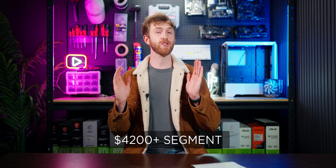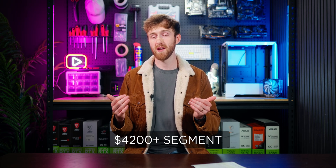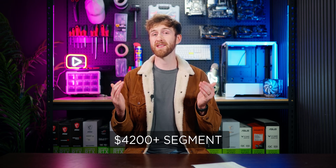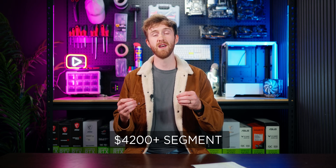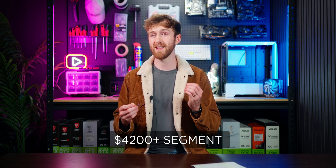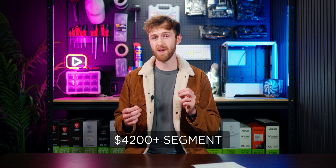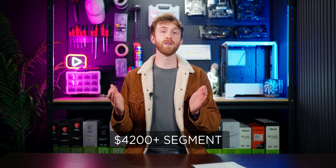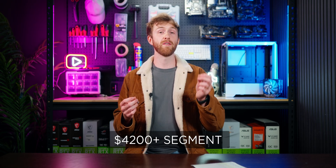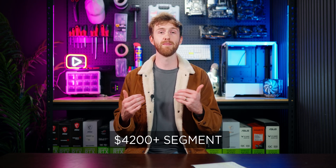The last budget segment is $4,200 and above. Once you pass that mark you're looking at a 5080 or 5090. The 5090 is very expensive worldwide — in Australia a 5090 graphics card alone is about $6,500, so you generally end up spending $8,500 or more for a 5090 PC. If you're not going to spend around $8,500 or more, I recommend sticking to the RTX 5080, which is already an amazing graphics card. At the $4,200 plus budget you can get whatever monitor you like — 1440p for high FPS or 4K if you want, since a 5080 or 5090 handles it no problem.